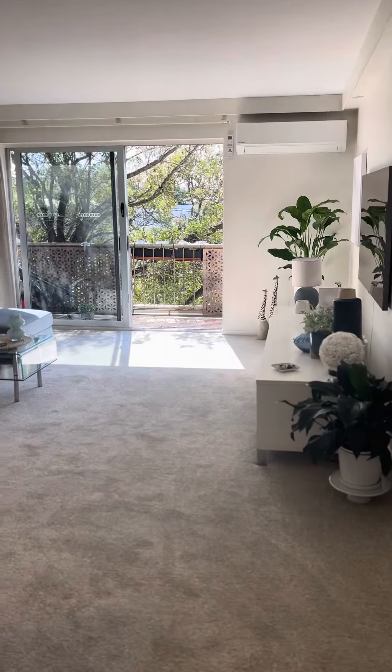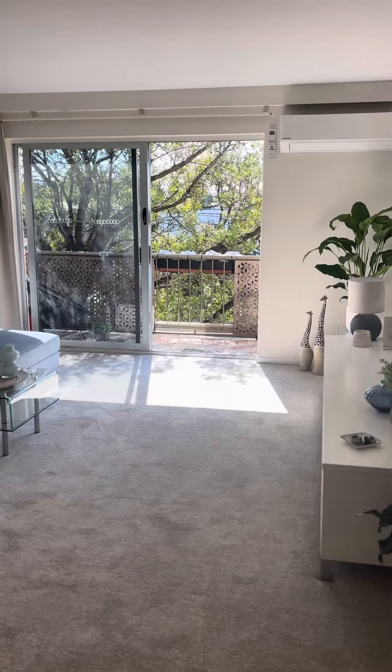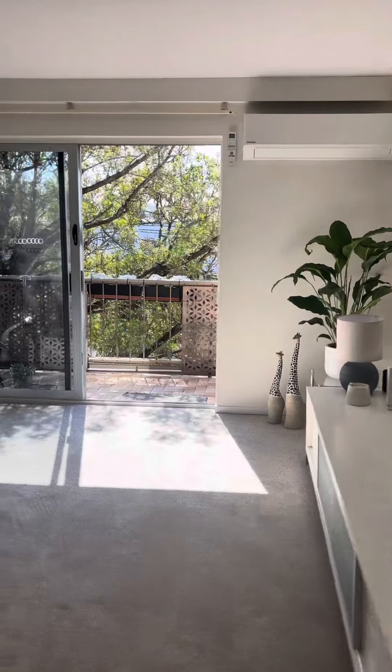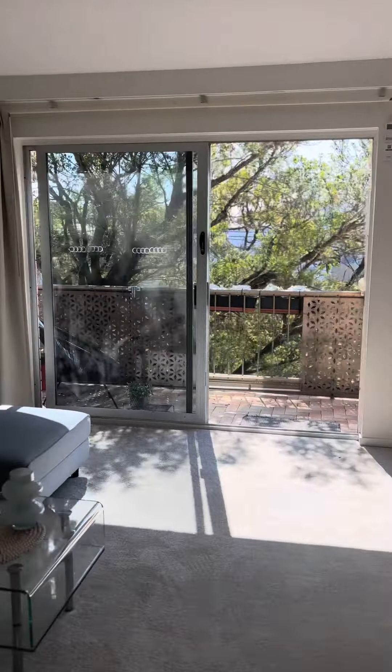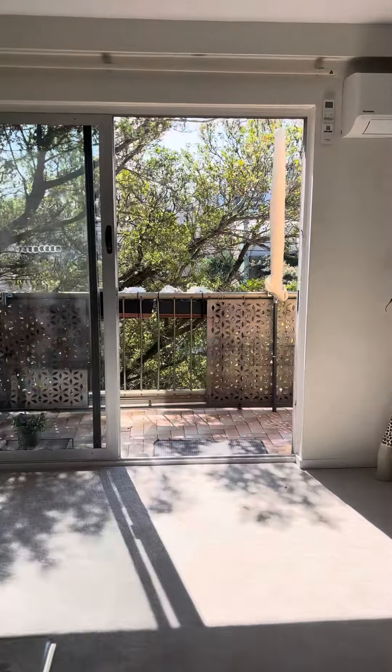Hey guys, just wanted to show you through a top-floor apartment that we've got in Kool Gool, the street Palm Beach. 7 of 1, it's a two-bedroom, one bathroom, lock-up plus a separate storage. You've got a north-facing balcony — look at that sunshine, so good to see the sun.